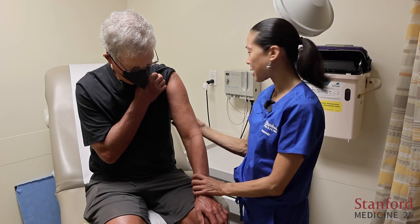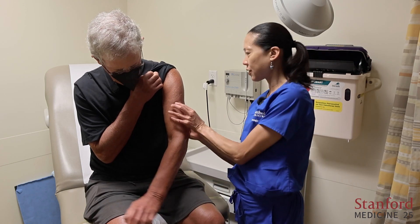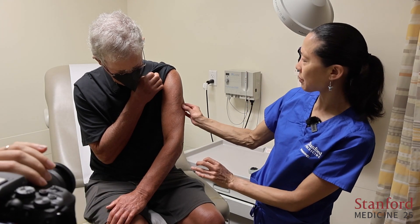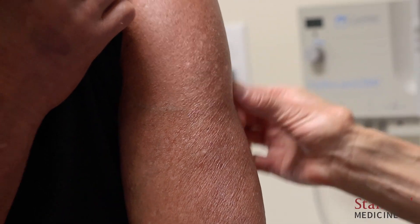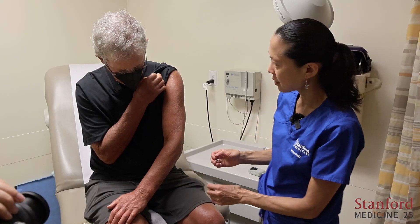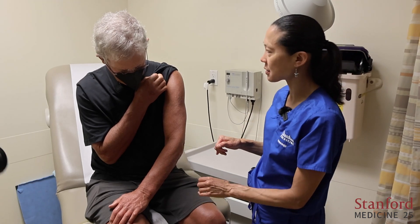The upper arm is the next area. He's got a little bit of tightening here — it's hard to appreciate on video, but I can feel the difference. I would actually say it's closer to a two; I'm having a little bit of trouble pinching the skin together. We do it on both sides and score each side separately.